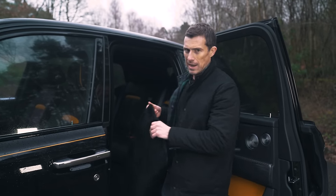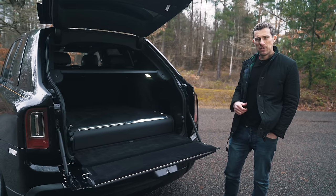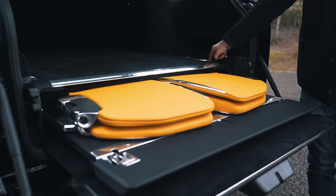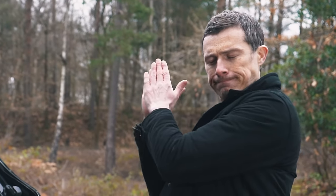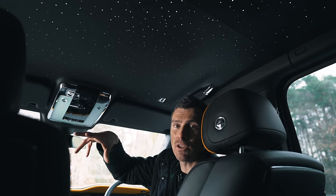For £900 you can get optional lambswool carpets — look how thick and luscious that is, I could use it as a bath mat at home. If you want your own personal seating for when you go to the races, you can pay Rolls-Royce £13,000 to have optional boot seating installed — electrically operated, though you have to manually put the backs up yourself. For £6,500 you can have the Shooting Star headliner, which has up to 1,340 different LEDs mimicking the constellation of stars over the Goodwood factory.